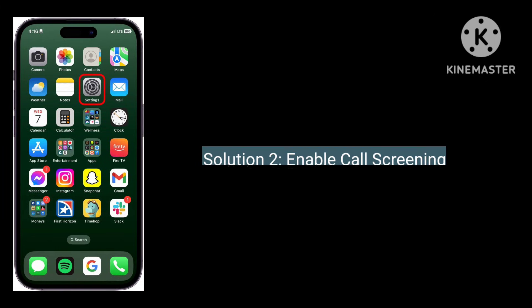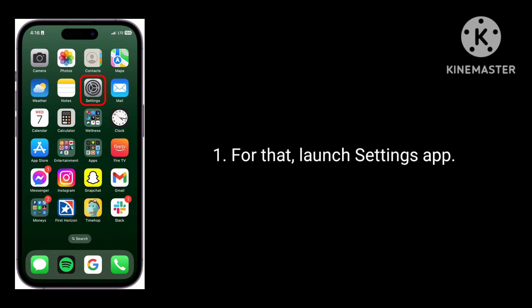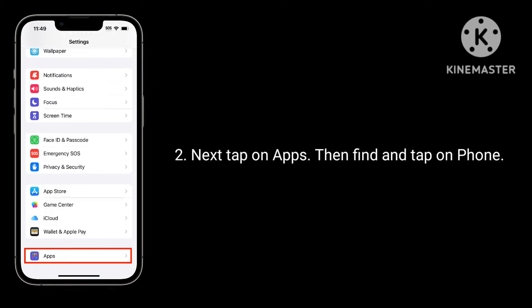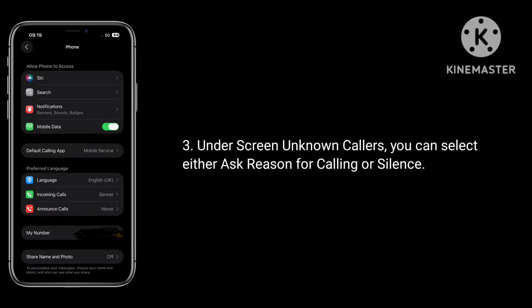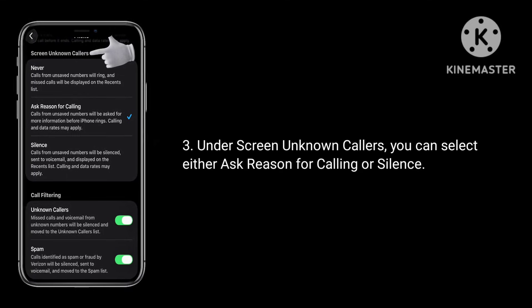The second solution is to enable call screening. Make sure that you have enabled call screening. Launch the Settings app, next tap on Apps, then find and tap on Phone. Under Screen Unknown Callers you can select either Ask Reason for Calling or Silence.